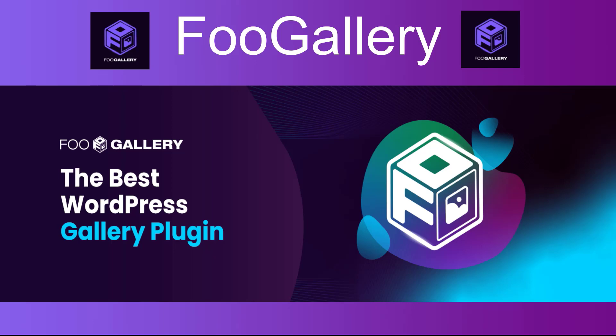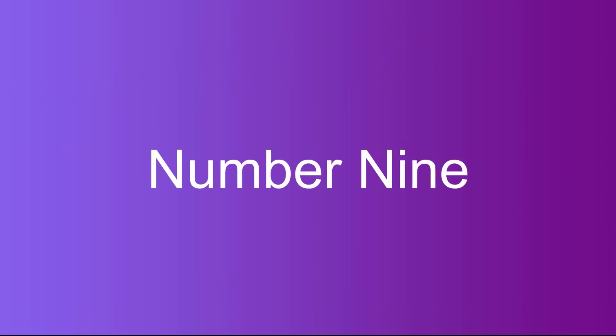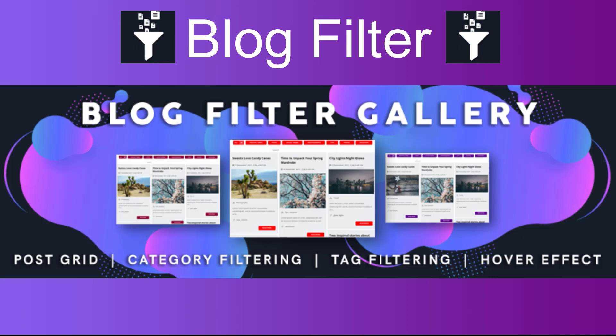Number eight: Foo Gallery. A lightweight and user-friendly gallery plugin that allows you to create responsive image galleries with built-in filtering and lightbox functionality.